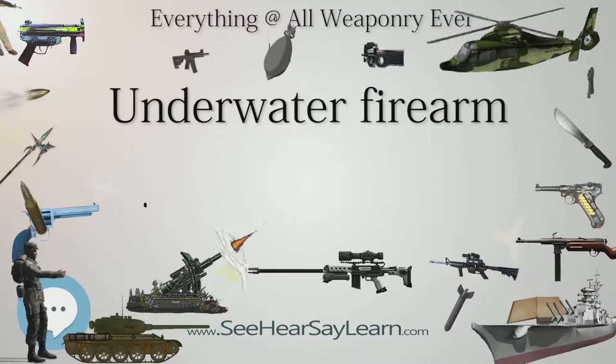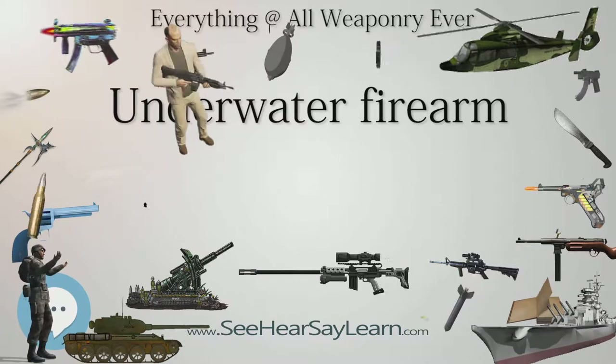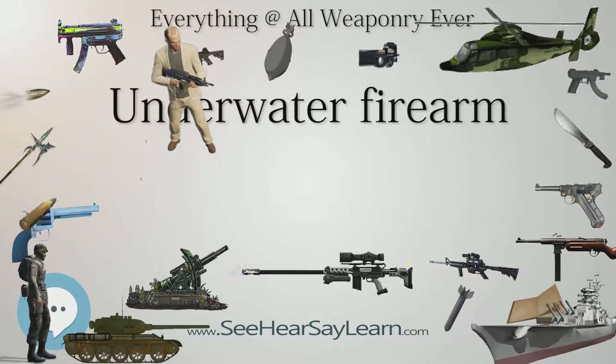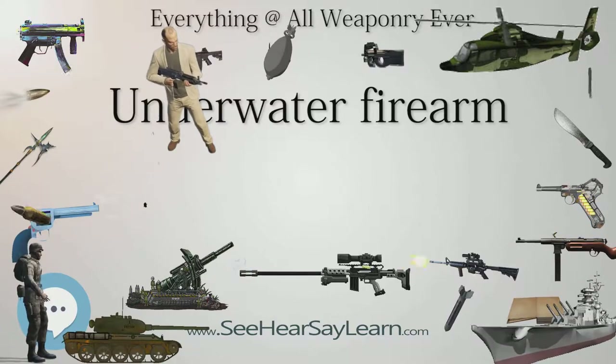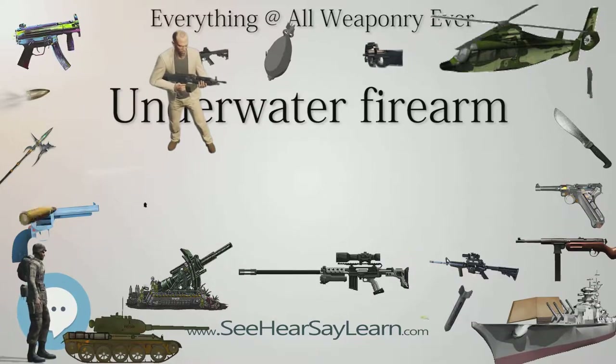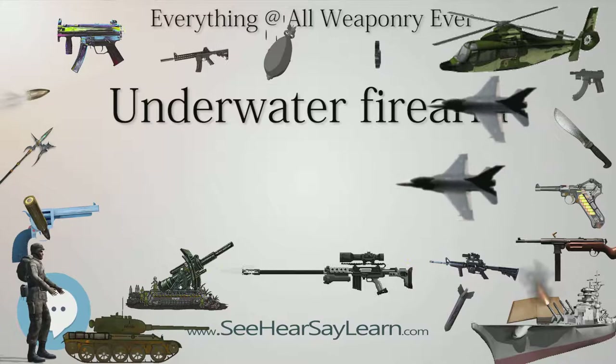These are the 5.45x39mm rifle cartridge 7N6 enhanced penetration variant for above-water use, and the 5.45x39mm GTS variant for underwater use. The projectile in the underwater case is a steel dart 120 millimeters (4.7 inches) in length.